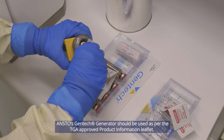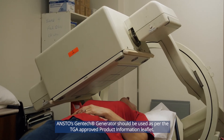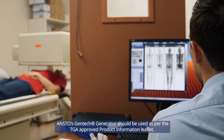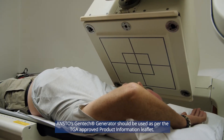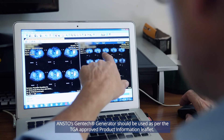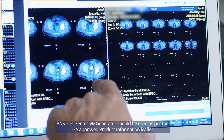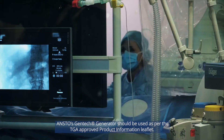Technetium-99m is the preferred radiotracer for a number of scans used in nuclear medicine worldwide. Technetium-99m scans are used to detect a wide range of conditions, including injuries, infections, tumours, heart disease, thyroid abnormalities, kidney conditions, and to guide some cancer procedures.